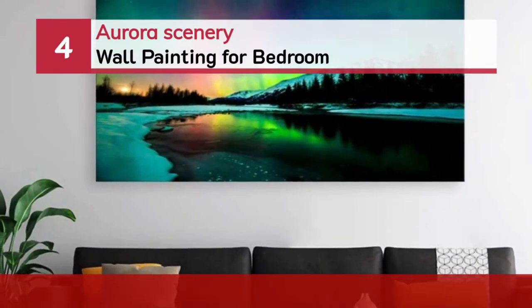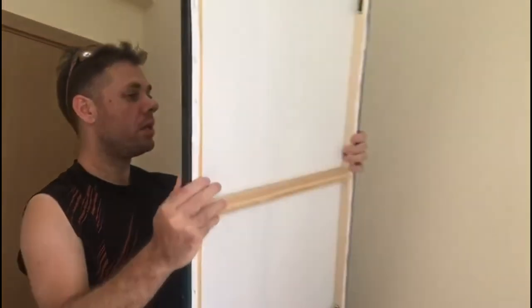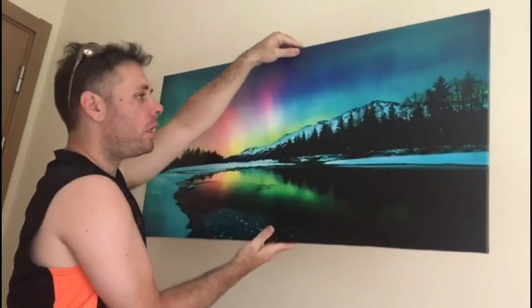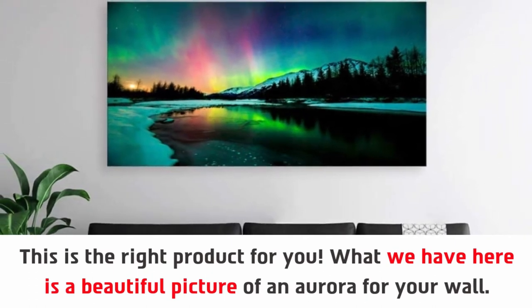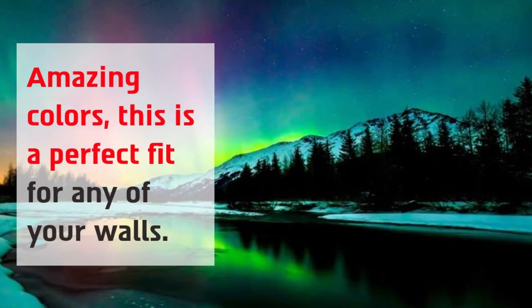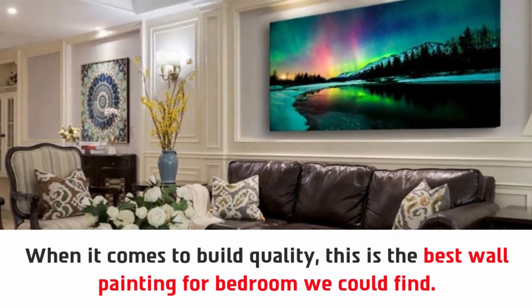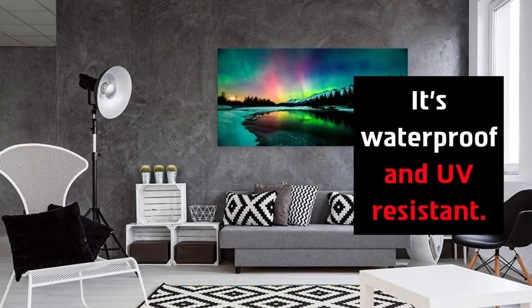Number 4: Aurora Scenery Wall Painting for Bedroom. What we have here is a beautiful picture of an aurora for your wall. Amazing colors — this is a perfect fit for any of your walls. Available in 3 sizes, the sizes are distinct and thus perfect. When it comes to build quality, this is the best wall painting for bedroom we could find. What makes it unique is that it's safe for every situation — it's waterproof and UV resistant.